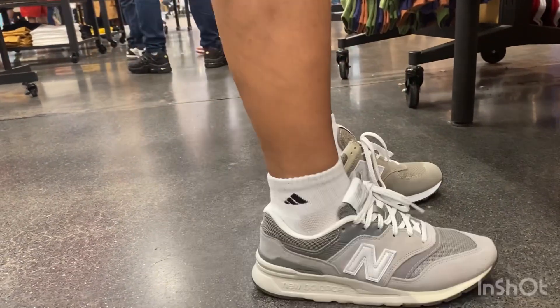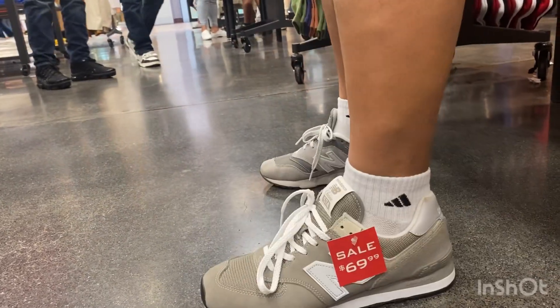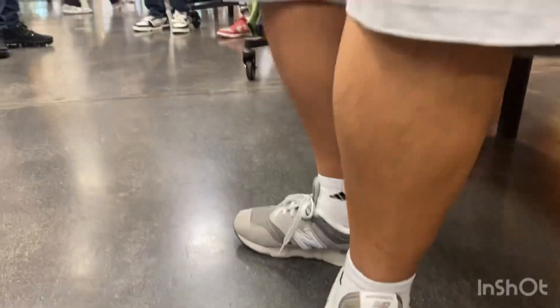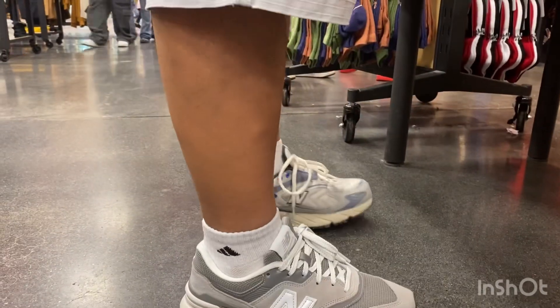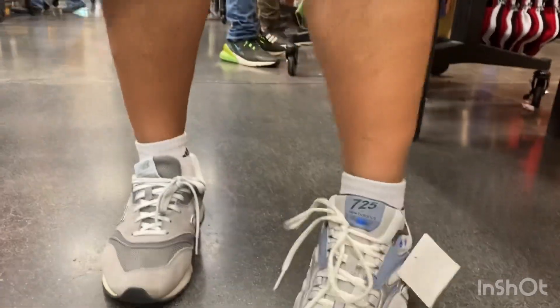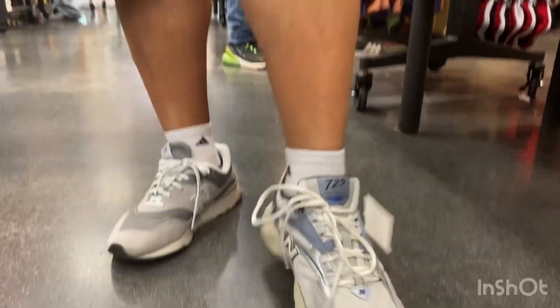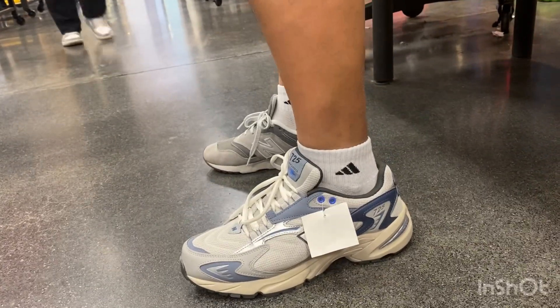This one is the most New Balance of New Balances — I heard it from one shoe blogger — and yeah, this is also a good shoe at a cheap price. And this is the most that I want to get: the New Balance 725, and it's also on sale.